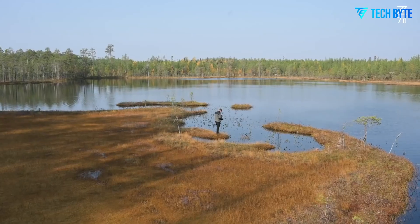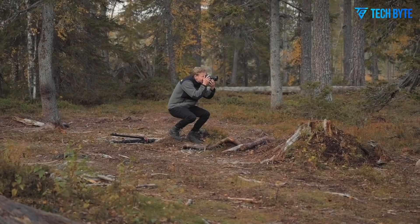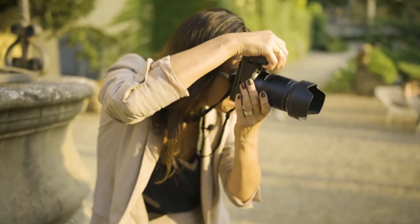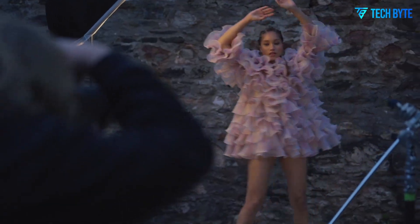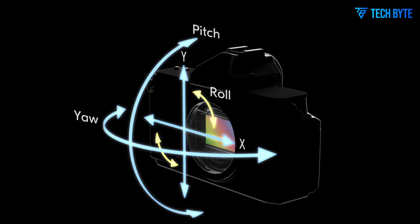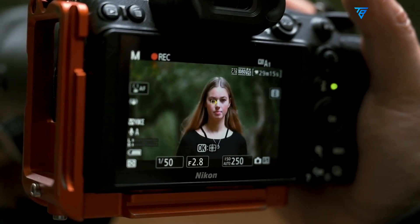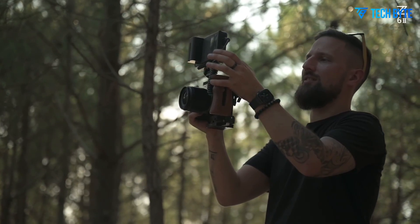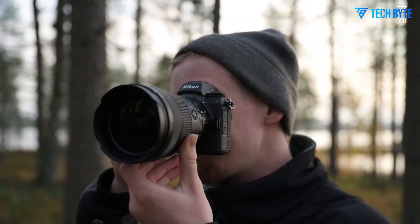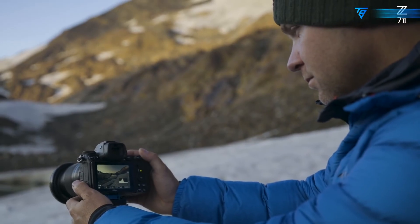At the heart of the Nikon Z73 is its highly anticipated sensor. While Nikon has not confirmed the specifics, rumors suggest the camera will feature a 61-megapixel backside illuminated CMOS sensor, likely sourced from Sony. This is the same sensor found in the Sony A7RV, which has proven capable of delivering extraordinary image quality with superb dynamic range and detail. This represents a substantial leap from the 45.7-megapixel sensor of the Z72. Some sources have hinted at a 67-megapixel sensor developed by TowerJazz, but this seems less likely given Nikon's historical reliance on Sony-based sensors.